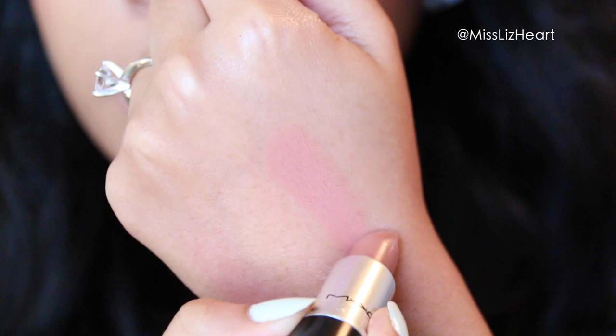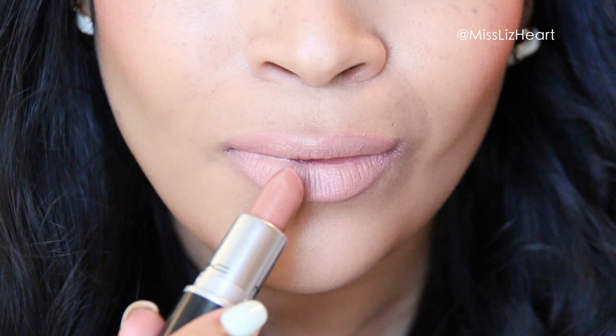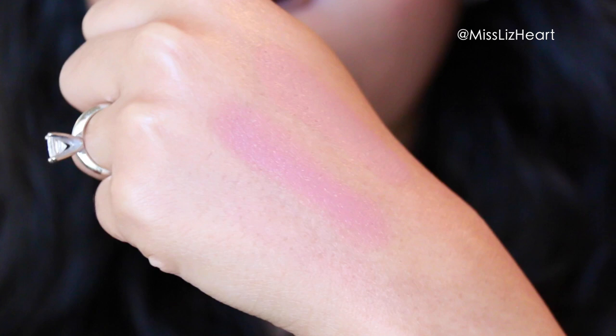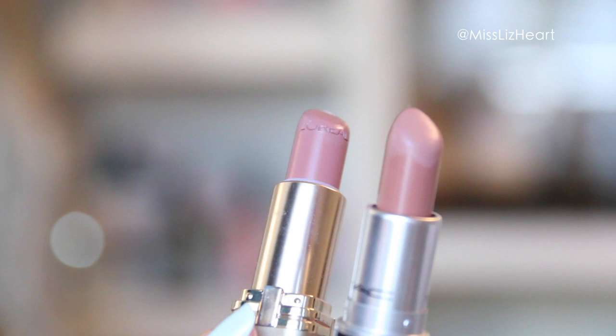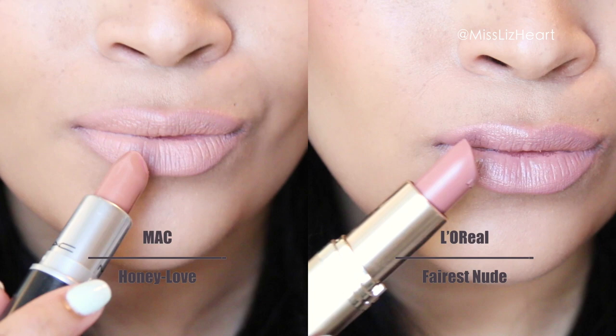This next one is called Honey Love, and this is a matte finish. It is probably my most nude lipstick that I own from MAC. I find that Ferris Nude from L'Oreal is a really great match for it. Ferris Nude does have a little bit of a sheen to it, but it's not that noticeable when you apply it. I do find that both of these colors look better on me with a lip liner or mixed with a lip gloss.